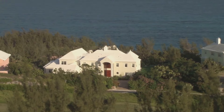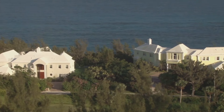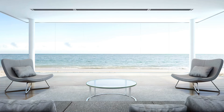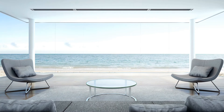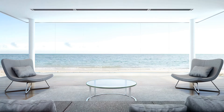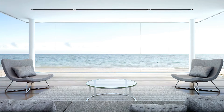This mansion is a true testament to modern design and opulence, blending seamlessly with the natural beauty of its surroundings. This beachfront mansion redefines luxury living, with floor-to-ceiling windows that frame breathtaking ocean views. Every room in this house is designed to maximize the stunning vistas, making you feel as though you're living right on the water.